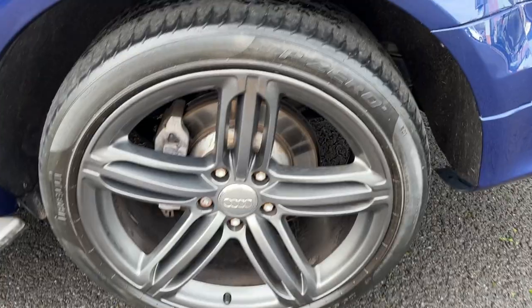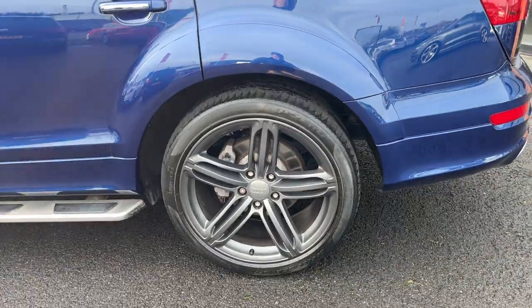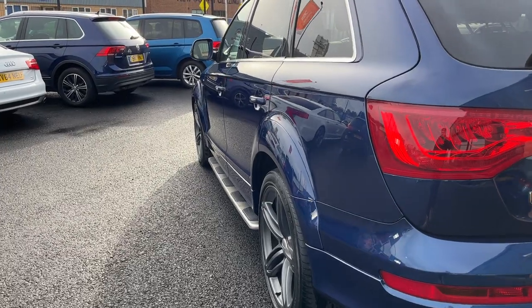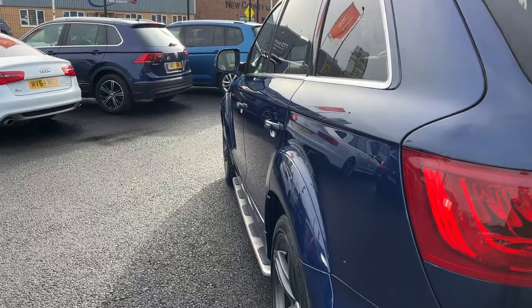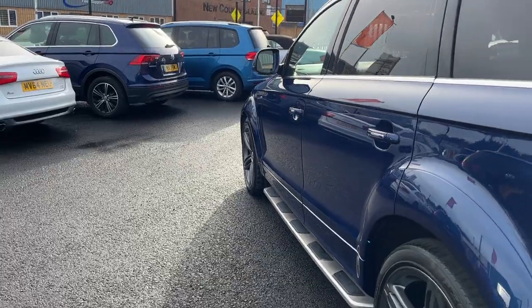Near side rear alloy is in good condition again. We've got another P Zero but we're getting on for 3 or 4mm of tread, so it will be inspected in the workshop as will the rest of the tyres and replaced if below 3mm. Looking back down the near side of the car, near side rear quarter, both near side doors, and the near side front wing all look good.